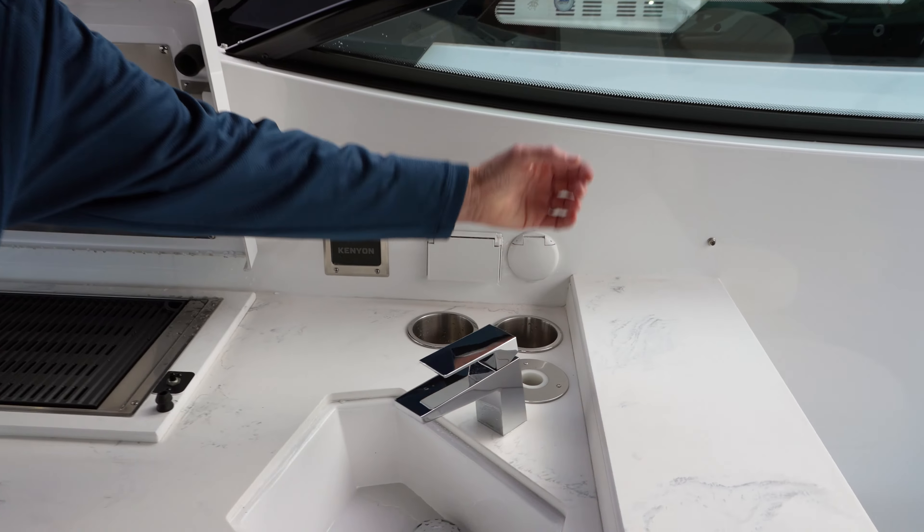Entering the lower salon on the 38 GLS, you just push the door over and it slides right out of the way, making great room for getting down the steps. There's also a nice screen door to keep the bugs out while you're down below if you want to leave the door open — you'll find that on all of our GLS series.